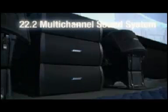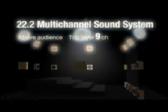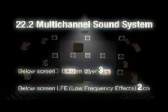Super High Vision's 22.2 multi-channel sound system is especially noteworthy for its three-dimensional sound field. It consists of nine channels in the top layer, ten channels in the middle layer, three channels in the bottom layer, and two low-frequency effects channels.